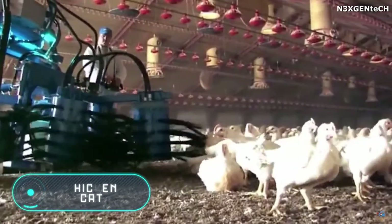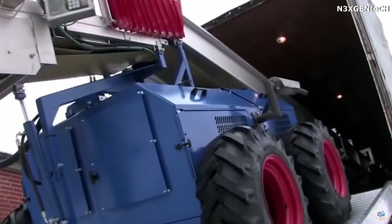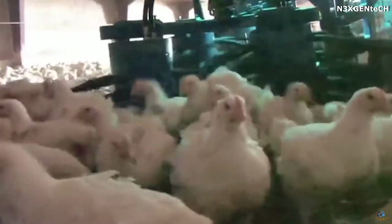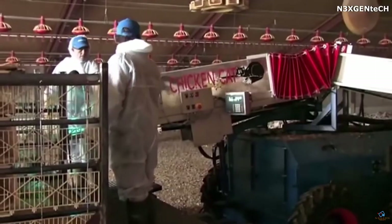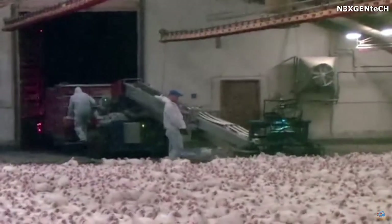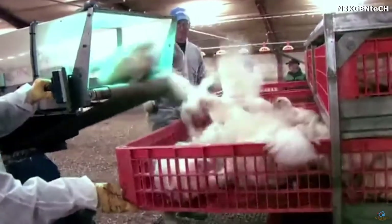The Danish company JTT Conveying A/S presented its newest combine harvester for industrial chicken harvesting. It should be noted that this is a humane method of capturing animals, at a rate of almost 9,000 individuals per hour.